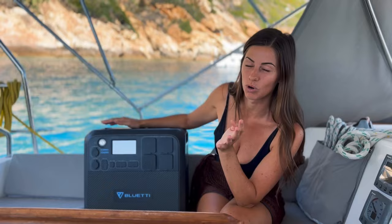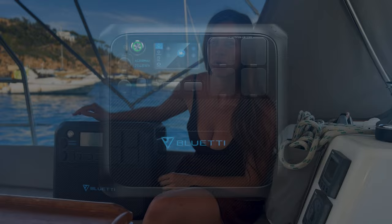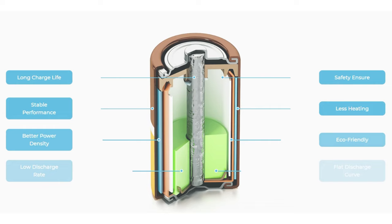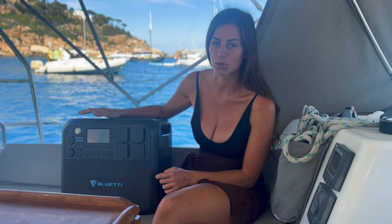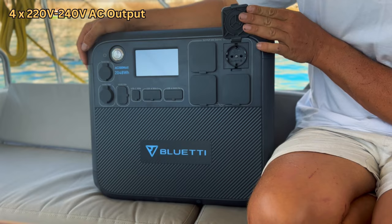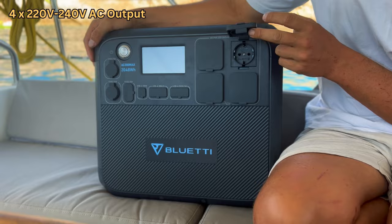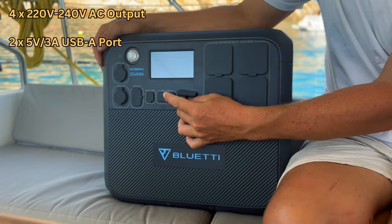We want to show you guys how we've been using it and what all the features are. This is the Bluetti AC200 Max portable power station. It has a 2048 watt-hour lithium battery built in and also a 2200 watt pure sine wave inverter, plus basically all of the inputs and outputs you could ever need. We've got four AC output ports here — your normal standard AC plugs. It can handle 220 to 240 AC at 2200 watts. You've got your standard USB ports — two USB ports, an 18 watt USB.